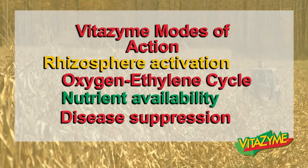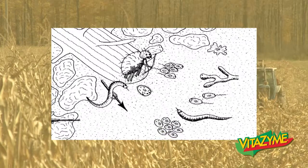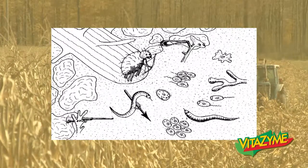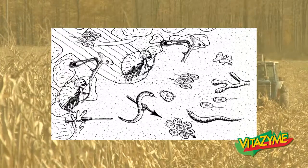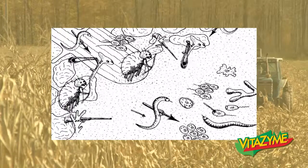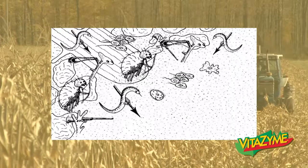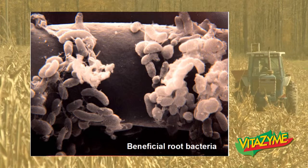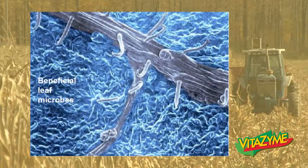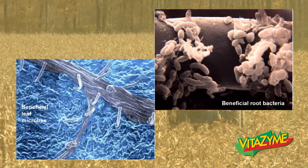Disease suppression is another rhizosphere activation mode of action for Vitazyme. Vitazyme will help create a defensive perimeter around the root zone with various microbes — protozoa, nematodes, actinomycetes, fungi, and certain beneficial bacteria — that will help protect the root zone from attackers. Pathogenic fungi, bacteria, and pathogenic nematodes are constantly trying to infect the plant. Vitazyme will help increase the amount of beneficial microorganisms in the root zone so they can fend off those attacks. The same thing happens on the leaf surface, where beneficial leaf microbes are always being challenged by pathogens.